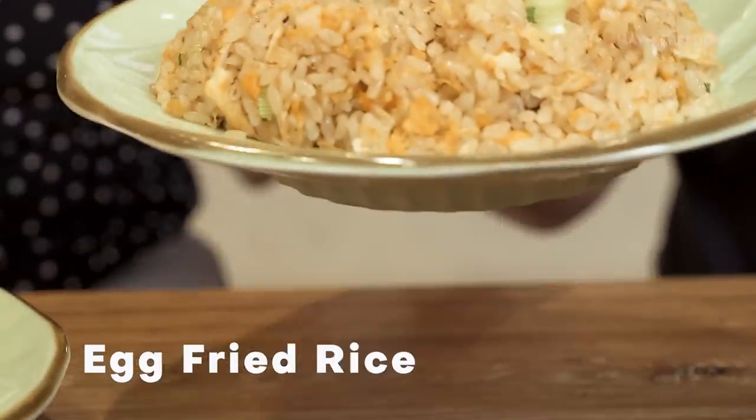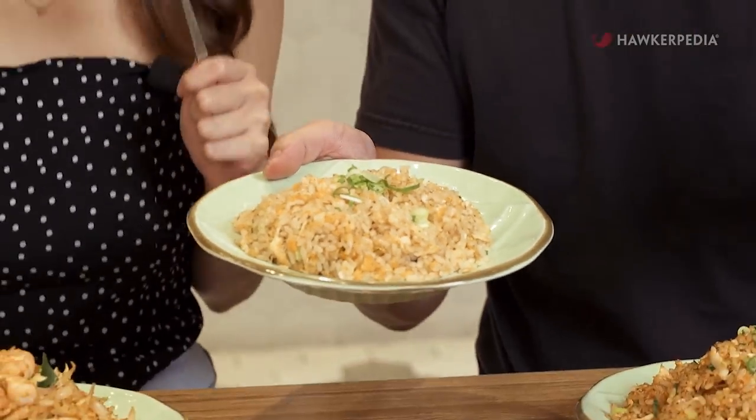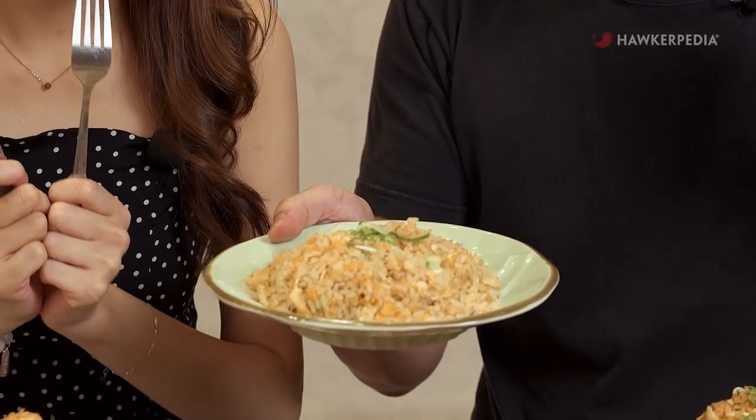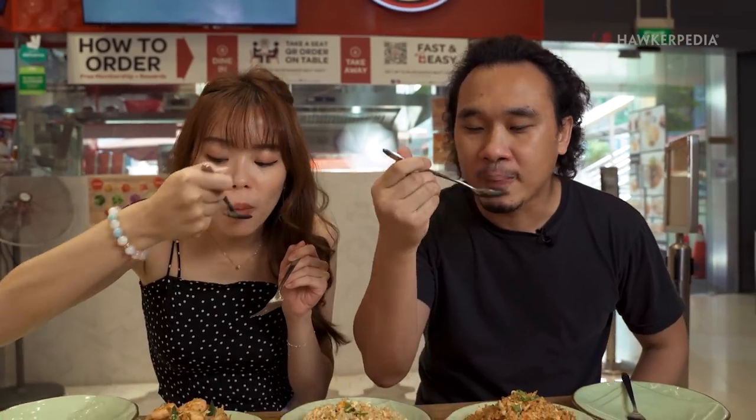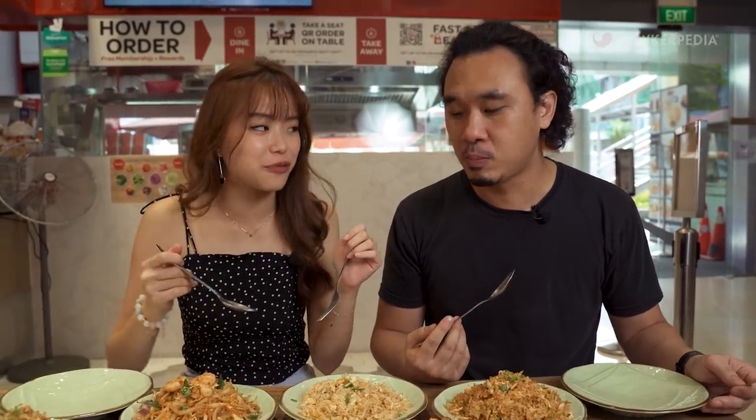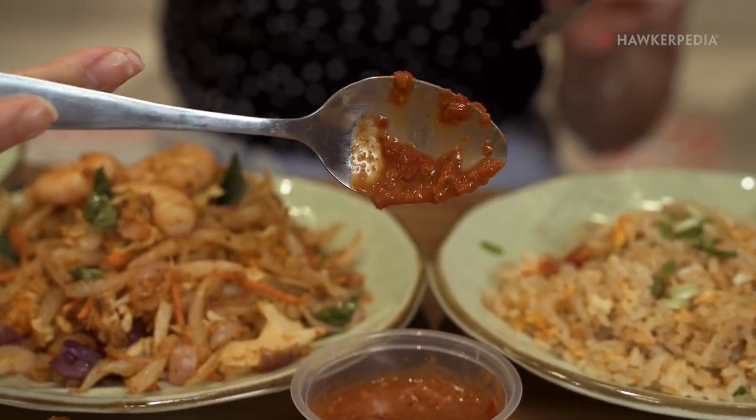Alright, so we are going to start with a classic fried rice — the egg fried rice — just to get a benchmark of how good it is. You notice they use Japanese pearl rice. I got punched in the face with savouriness! The wok hay is right there. The seasoning has actually coated every grain of rice. You can get some with their homemade belacan.